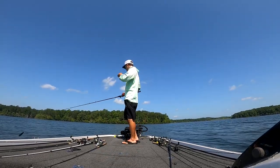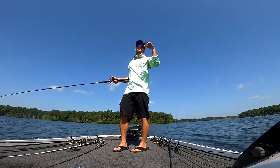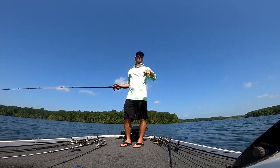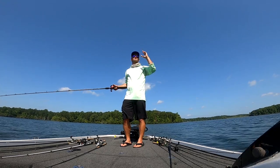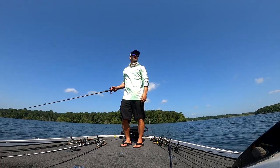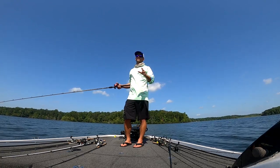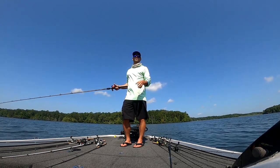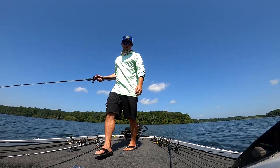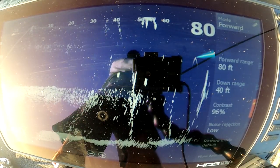I saw him at 50 feet and then once I got close to him I didn't even look at the screen. Sometimes it's best — once you know you've got the fish's interest, instead of visually watching the screen, just go with your instinct on how you normally fish. A lot of times I take my eyes off the screen once I get the fish's attention and just fish the bait. That's a little tip right there.